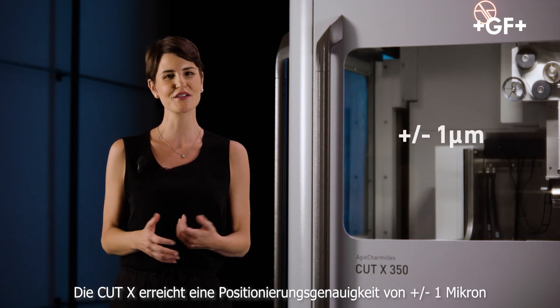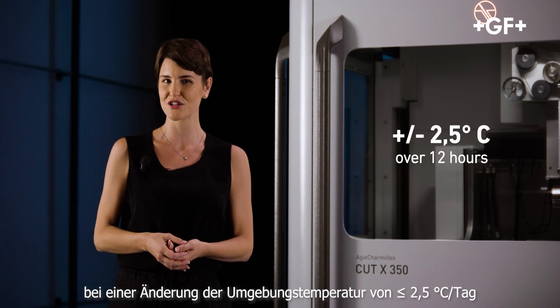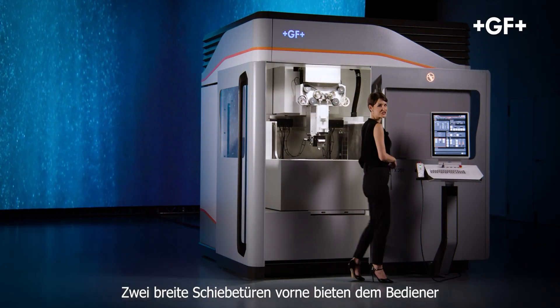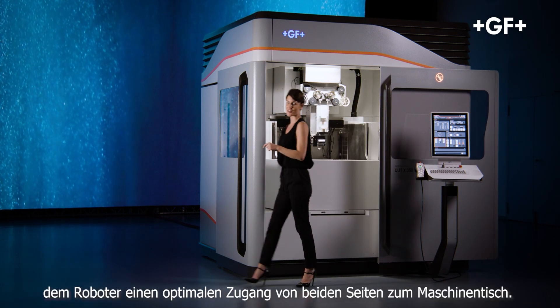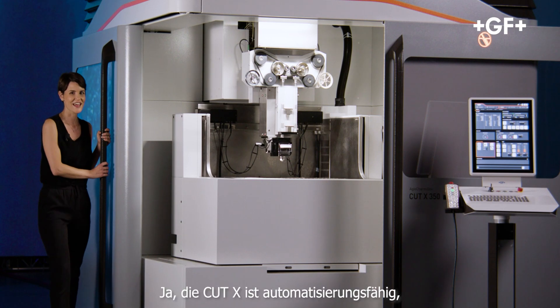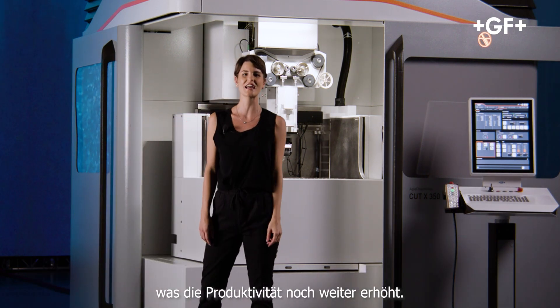The Cut X reaches plus or minus one micron positioning accuracy in an environmental temperature change of plus or minus 2.5 degrees over 12 hours. The two wide sliding front doors offer full machine access. The table can be reached from two sides by both the machine operator and automation robots. The Cut X is automation ready, further extending its productivity.